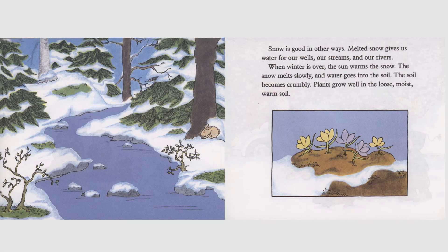Snow is good in other ways. Melted snow gives us water for our wells, our streams, and our rivers. When winter is over, the sun warms the snow. The snow melts slowly, and water goes into the soil. The soil becomes crumbly. Plants grow well in the loose, moist, warm soil.